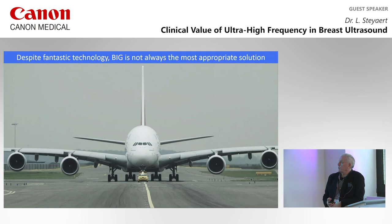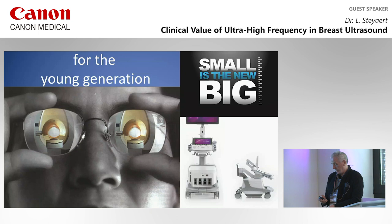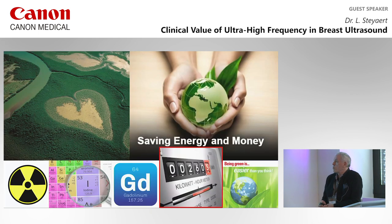We heard recently from Airbus that despite fantastic technology, the big is not always the most appropriate solution for every problem. Particularly for young radiologists, you don't have to be blinded only by the big machines, by MRI. We have now fantastic, very small machines that are very capable and clinically very valuable — these are the new ultrasound machines. Moreover, it's environmentally friendly: it does not consume a lot of electricity, we are not pouring gadolinium into the environment, we are not using contrast media or x-rays. So it's a very green technology with a lot of future.